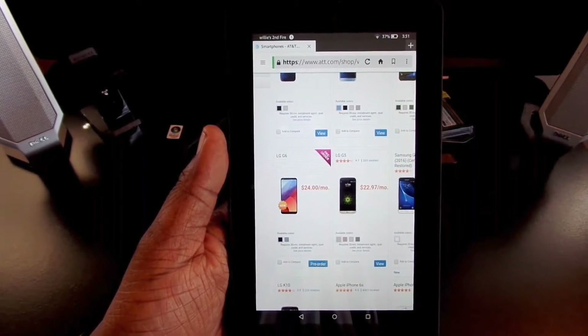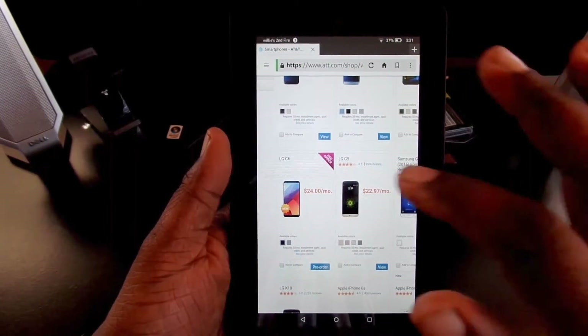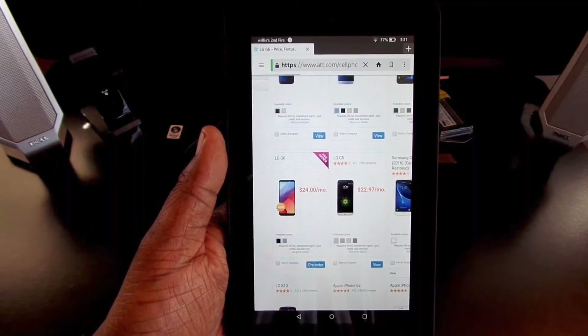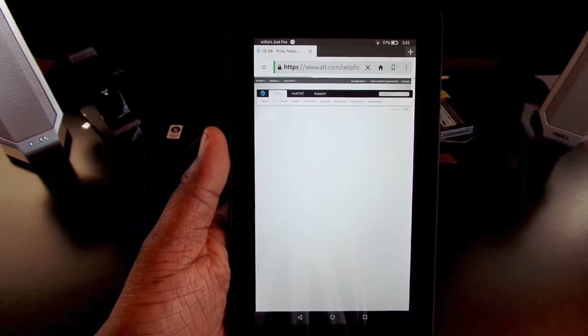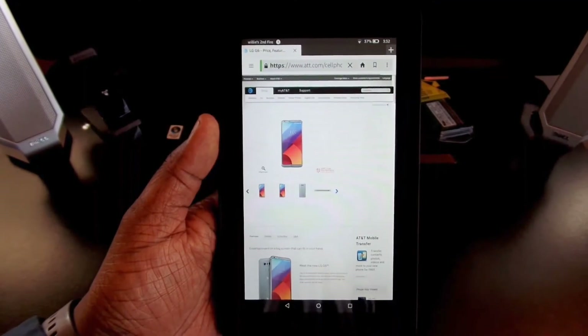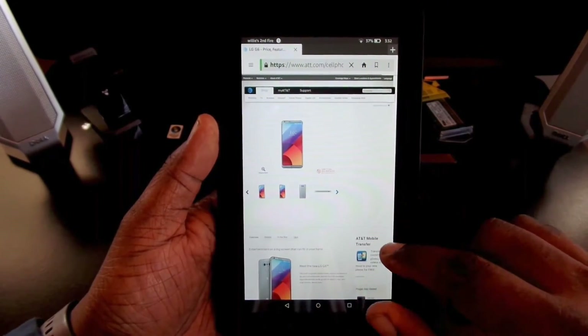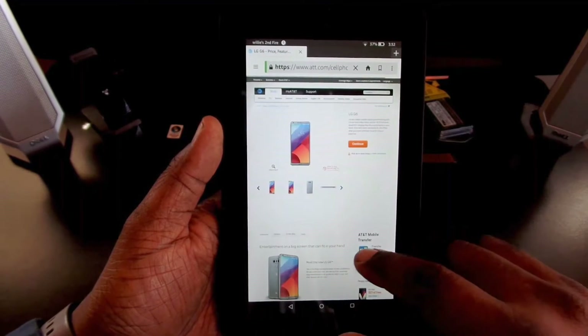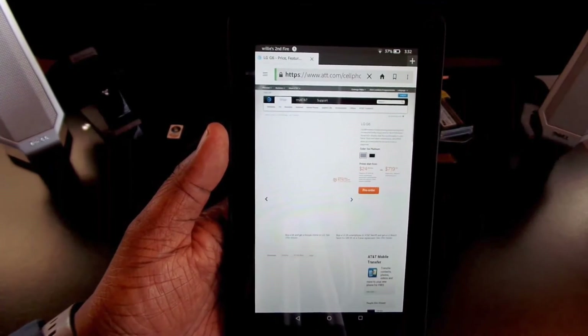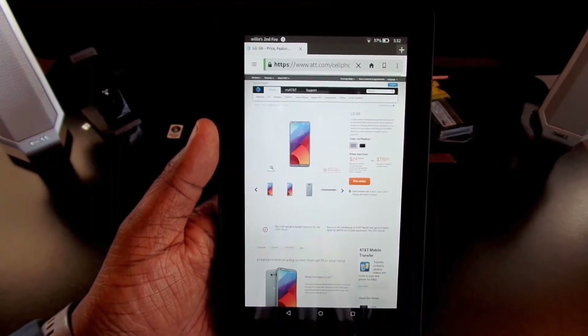You can go ahead and pre-order it now and it'll be $24 a month if you choose to go by the installment plan. It'll come in two different colors with AT&T. As soon as this loads up right here, we'll go over what I found, and the price is a little bit higher.